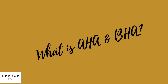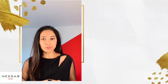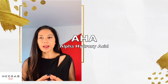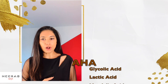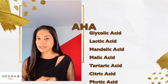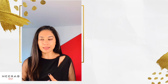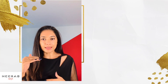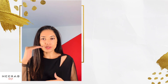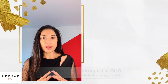AHA and BHA are the chemical exfoliants. AHA stands for alpha hydroxy acid — it is a water-soluble acid. Types include glycolic acid, lactic acid, mandelic acid, malic acid, tartaric acid, citric acid, and phytic acid. From glycolic to phytic, it goes from strongest to lowest.